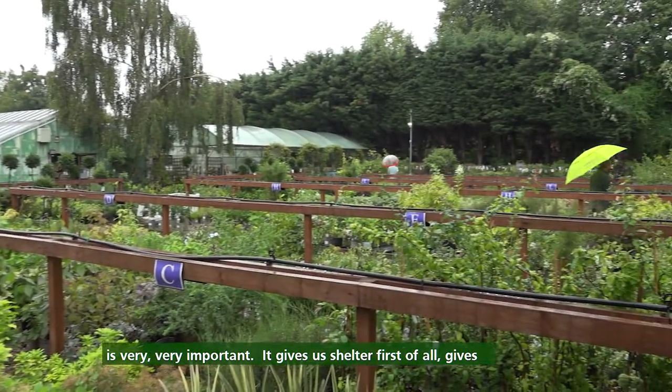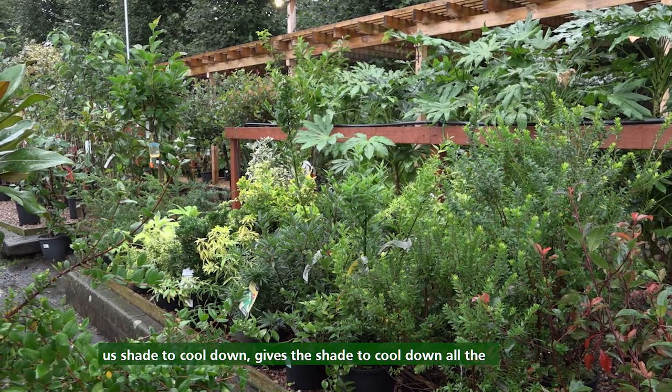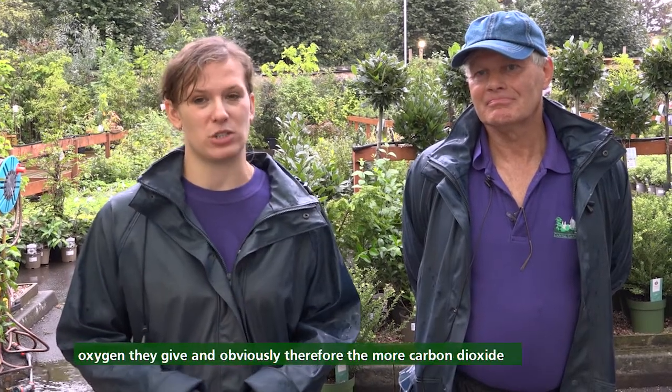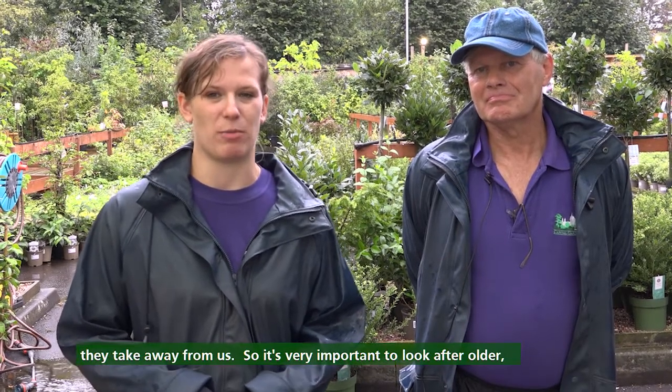Trees give us shelter first of all, they give us shade to cool down — shade to cool down all the concrete places and spaces. The more mature trees are, the more oxygen they give, and therefore the more carbon dioxide they take away from us.